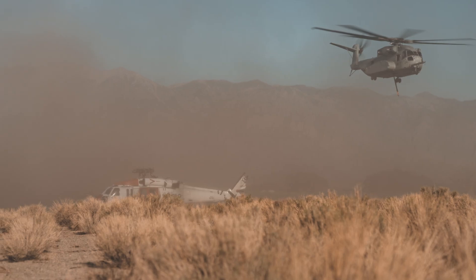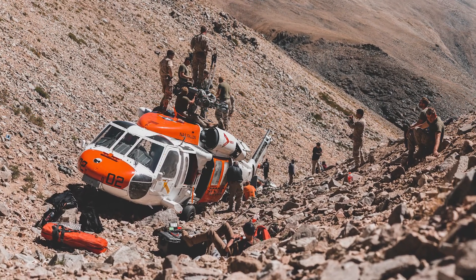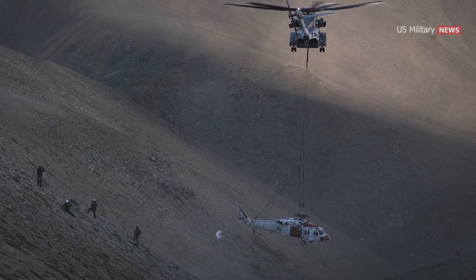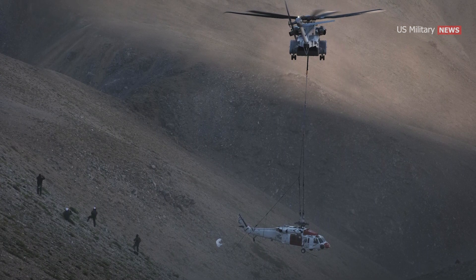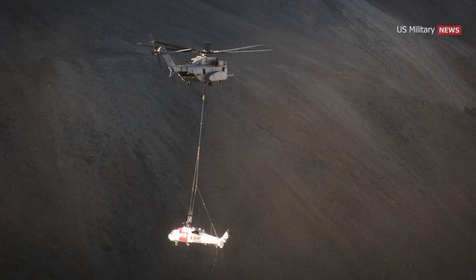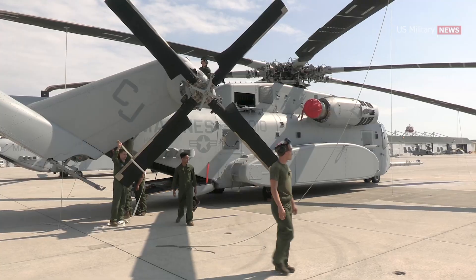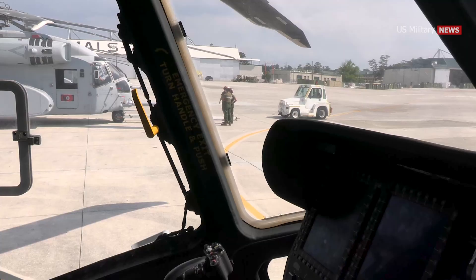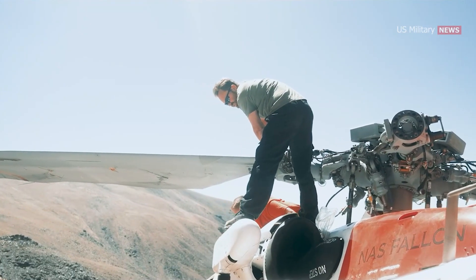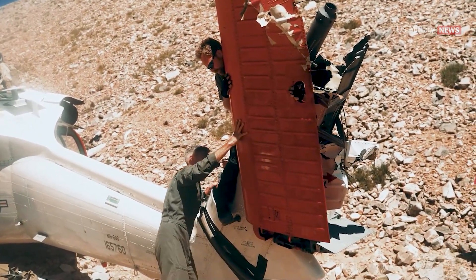On September 5, 2021, Marines in two CH-53K King Stallions from Marine Operational Test and Evaluation Squadron 1 successfully executed the recovery of a downed Navy MH-60S helicopter in the White Mountain Range, 20 miles north of Bishop, California. The mission involved lifting the 15,200-pound search and rescue helicopter under challenging conditions at an altitude of approximately 12,000 feet above sea level. VMX-1 viewed the recovery as an opportunity to operationally evaluate the CH-53K in a unique and extreme environment, with the aircraft in its second month of initial operational test and evaluation.